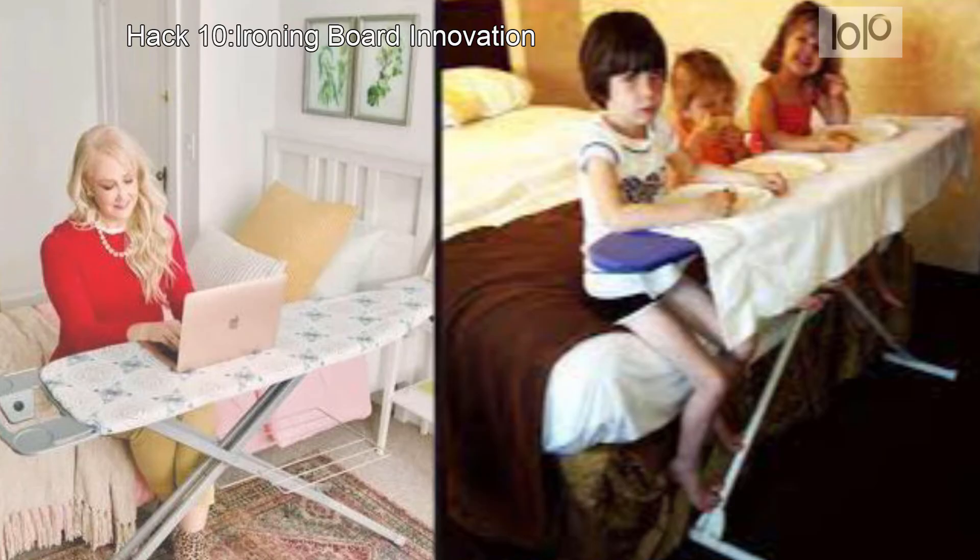Hack number 10: Ironing board innovation. It can be tricky to eat a meal or work on your computer in your room if your room doesn't have a table. But if your room has an ironing board, you're in luck. Just set it up and use it as a dining table or workstation. Complete your setup with a bath towel tablecloth if you're eating something messy.